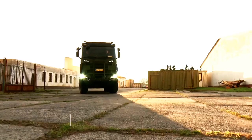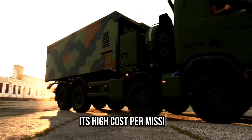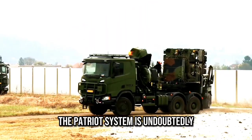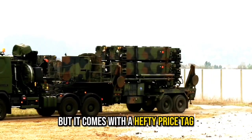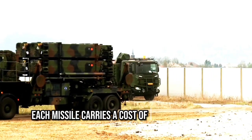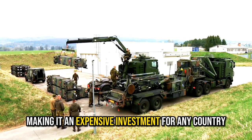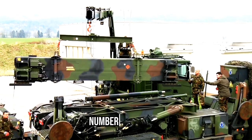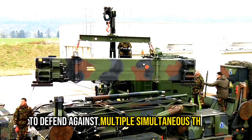One of the major limitations of the Patriot missile defense system is its high cost per missile and limited number of missiles in a battery. The Patriot system is undoubtedly effective in intercepting incoming threats, but it comes with a hefty price tag — each missile carries a cost of approximately $4 million, making it an expensive investment. Additionally, the system's batteries have a limited number of missiles, which can restrict its ability to defend against multiple simultaneous threats.